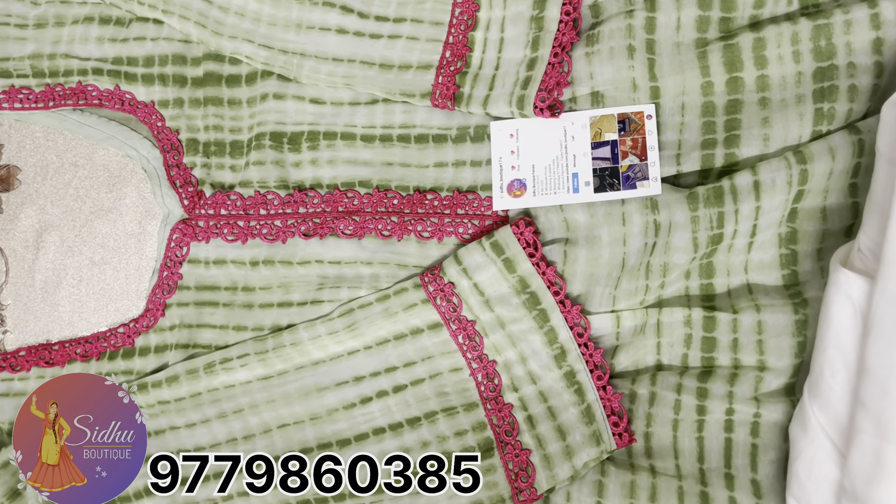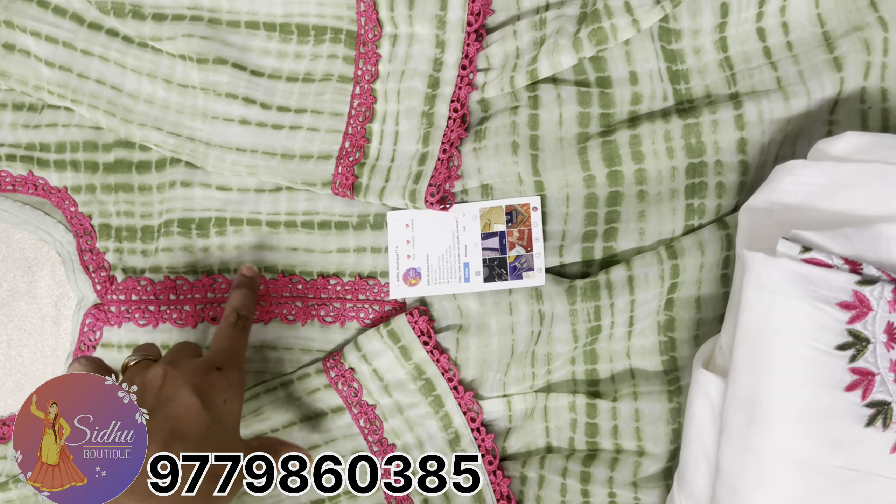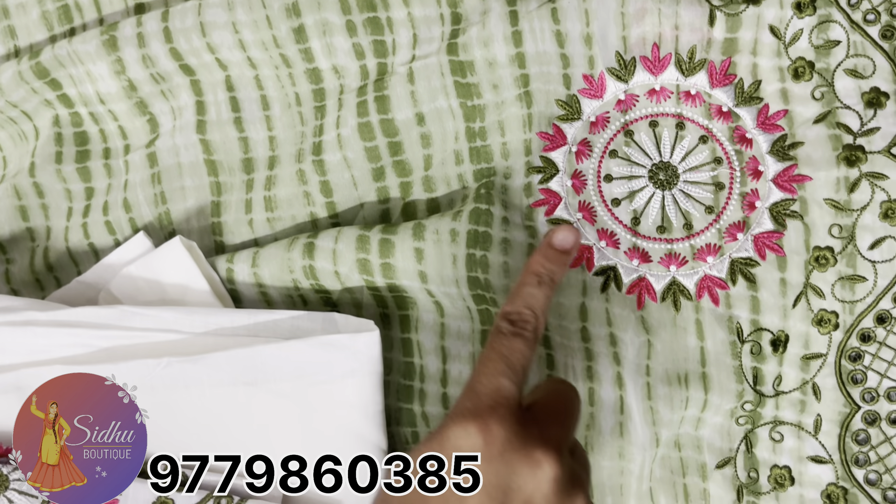The suit is available in light, dark, and tie-dye, and it looks very fun. I've designed the last one myself. I've made a frock with a design at the front.